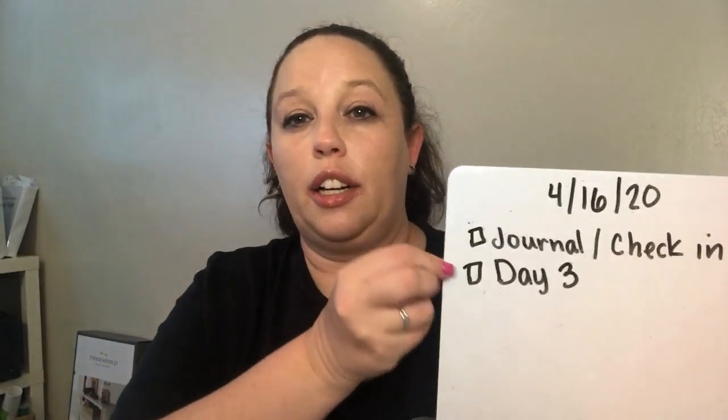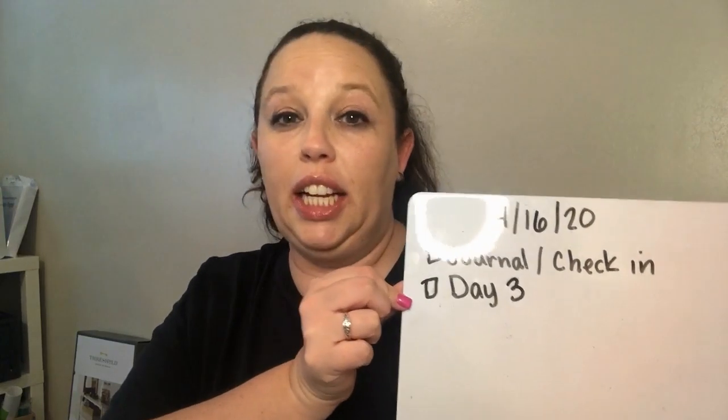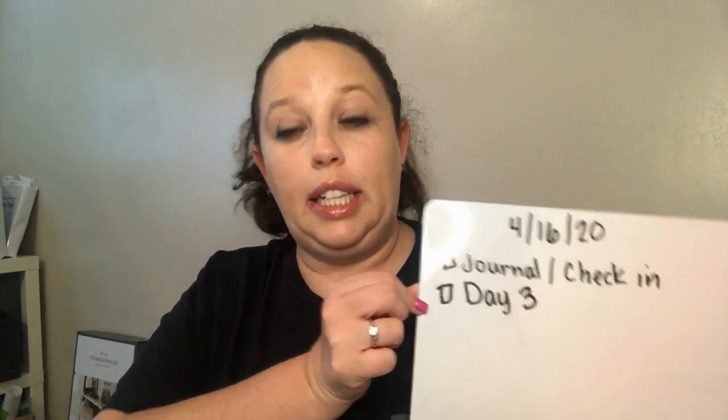Hey guys, today is Thursday, April 16th, 2020. Today we are going to take a look at our journal and do our check-in and then look at day three of our packet, so let's get started.